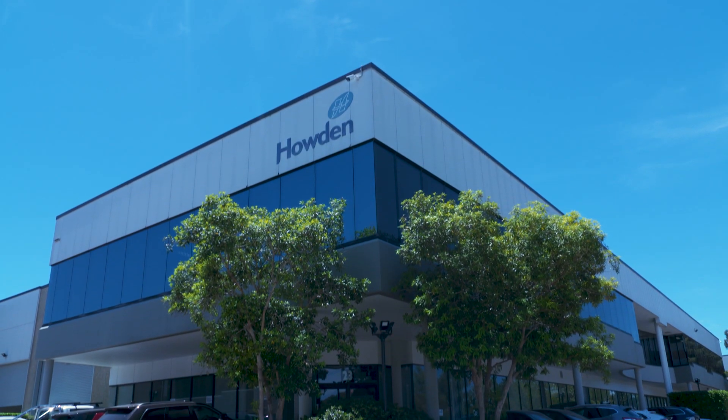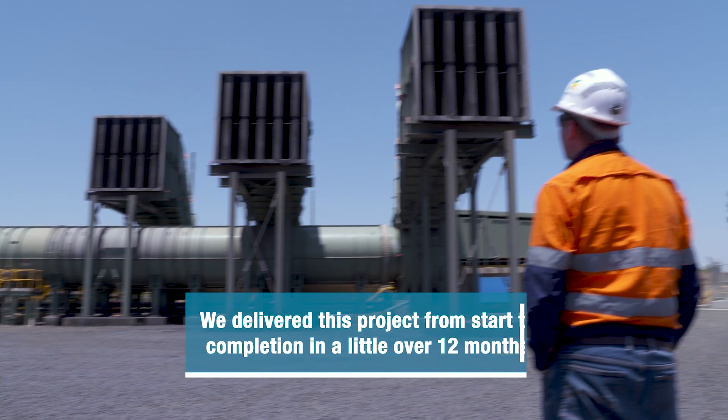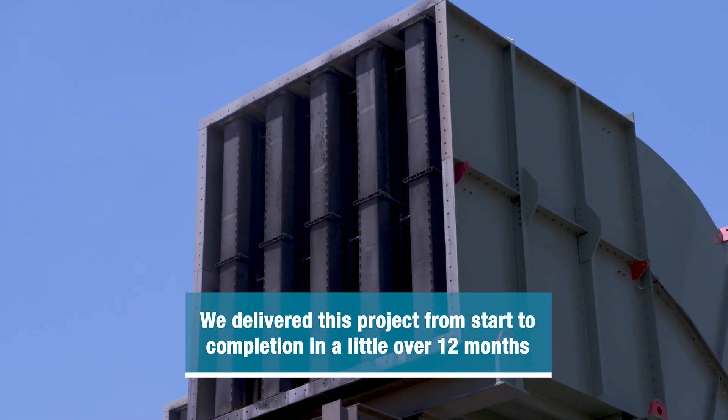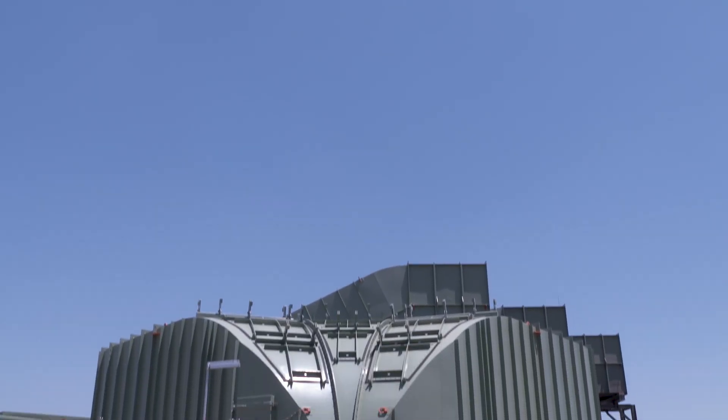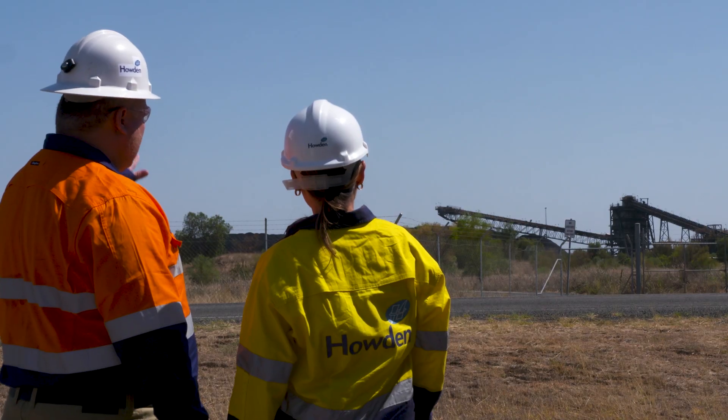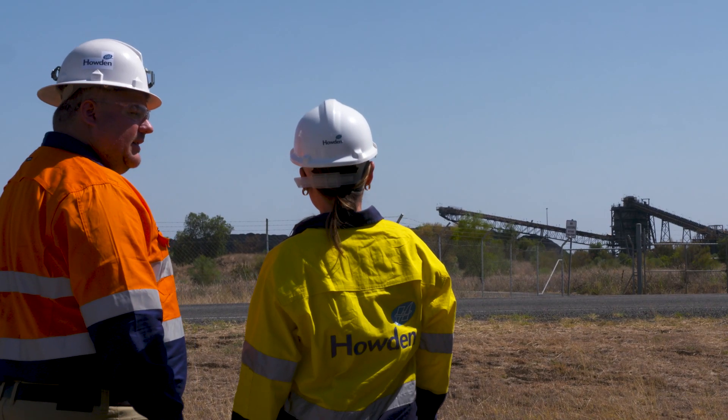My name is Dennis Vaxson. I'm the operational director for Howden here in Australia. For the Kestrel project, customers are really appreciating the end results. We need to make sure that we build, create, and change — to be innovative, to lift the game so we are a step ahead of our competitors. The service that we deliver is so important for how we are perceived by the customer.